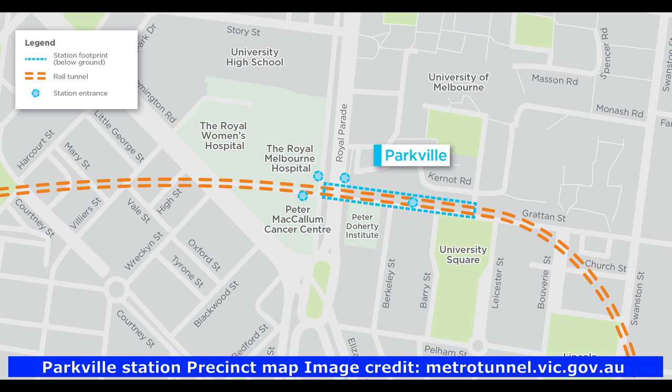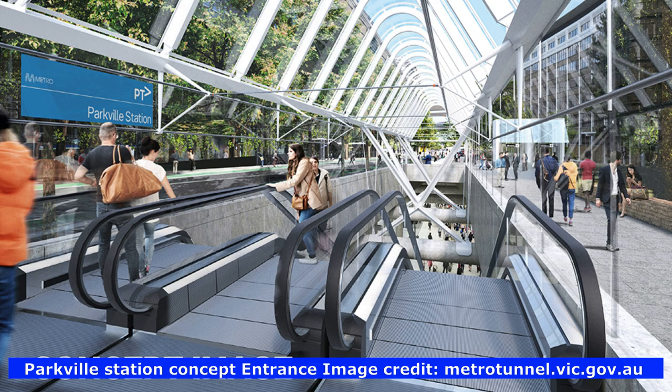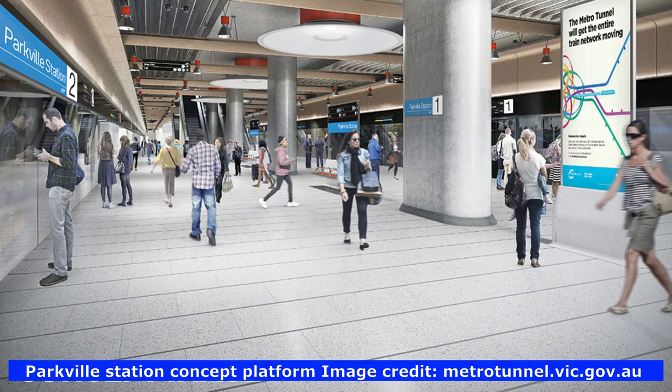Parkville Station will be located in the health district of the city and will have full entrances and exits at street level. It will provide a direct train connection to the area for the first time and relieve pressure on local trams and roads. Here is an artist's impression of how the new concourse looks, and an artist's impression of the platforms.